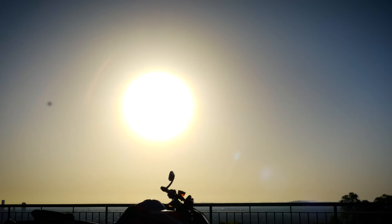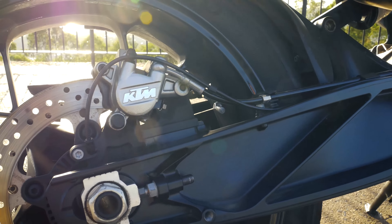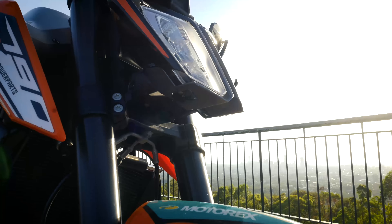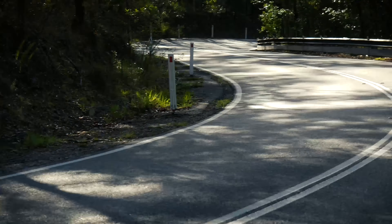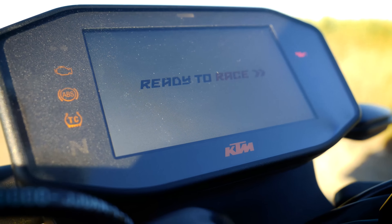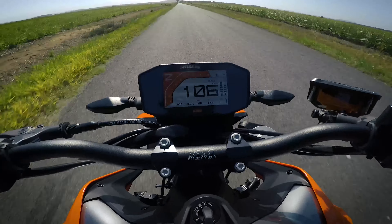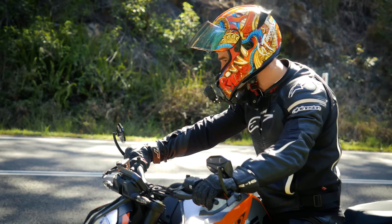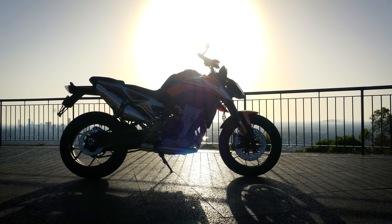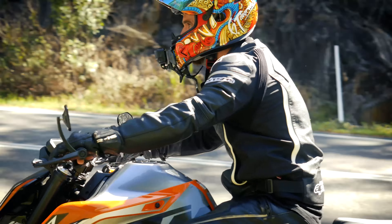This is one ordinary naked machine — and by ordinary I mean it has one major identity crisis. It's not quite a naked, but it's classed as one. Not quite a sports motorcycle, but has the technology. Not quite a hypermotard either, but maneuvers like one. The Duke name has struck fear amongst riders before, and the Austrians are hoping to create the same effect once again with this — the KTM 790 Duke.